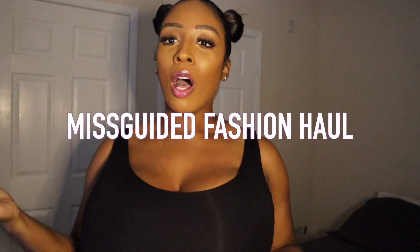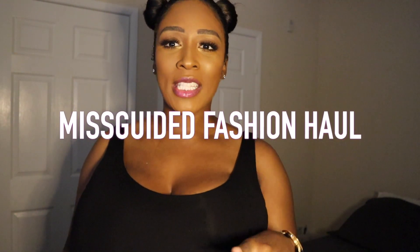Hey, what's up everybody, it's your girl Chrissy M and welcome back to my channel. Today I'm going to be doing a fashion haul from Missguided. I don't know if you guys have heard of the brand before, but it's similar to Pretty Little Things and Boohoo.